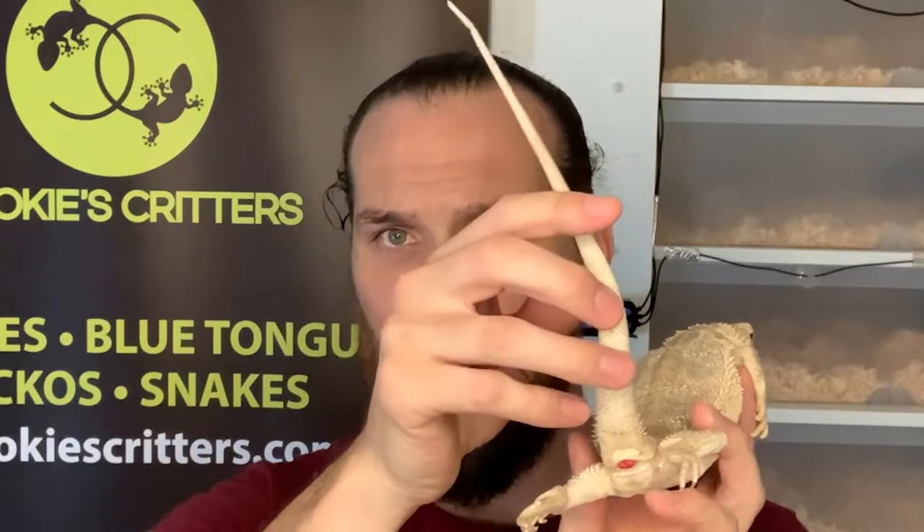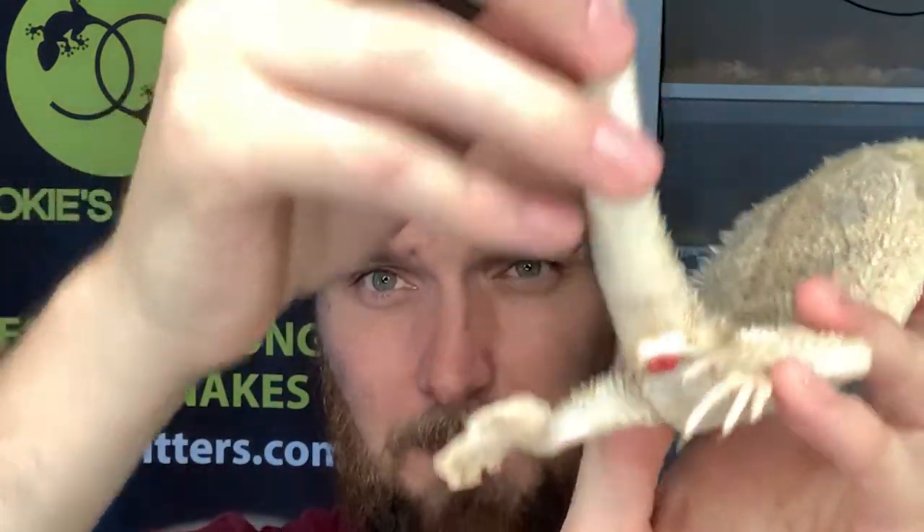Obviously for a male during copulation, the hemipenes are averted and potentially it can take a while for those hemipenes to retract into the base of the tail. In this situation, this little girl was pushing those little legs out and we've ended up with a very, very small prolapse.